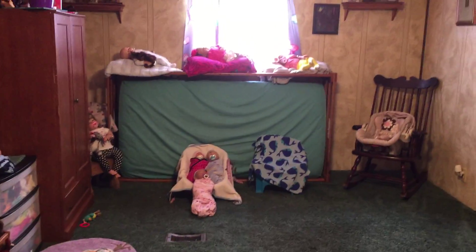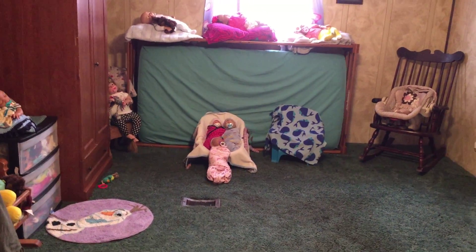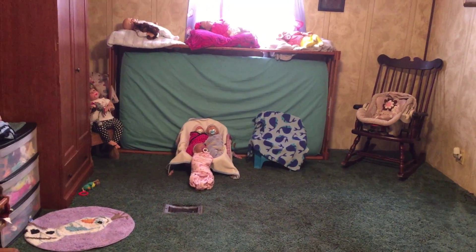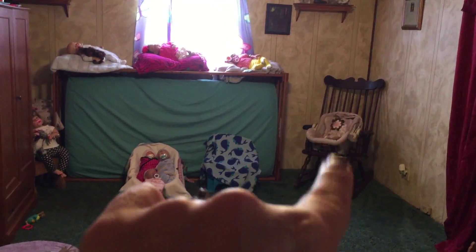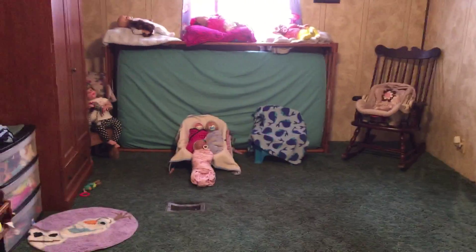Alright, good morning guys. I'm on a video roll today. I just want to show y'all that I have actually redone the baby's room completely. I've actually got paint — we'll paint the walls so it's going to be totally different in here. But I want to show you what I've done.